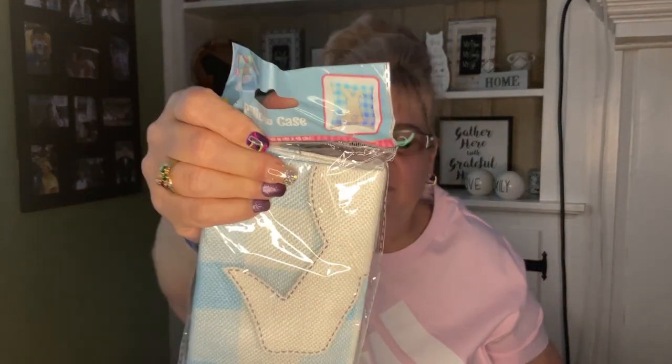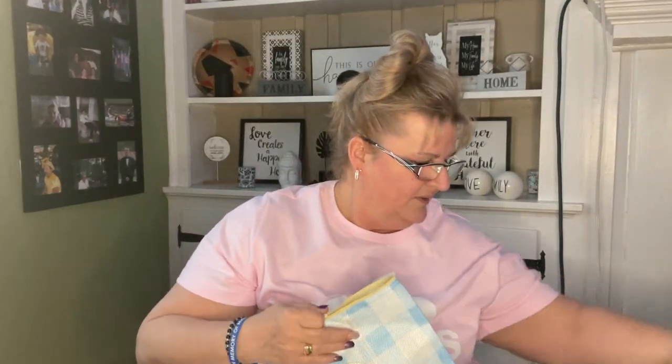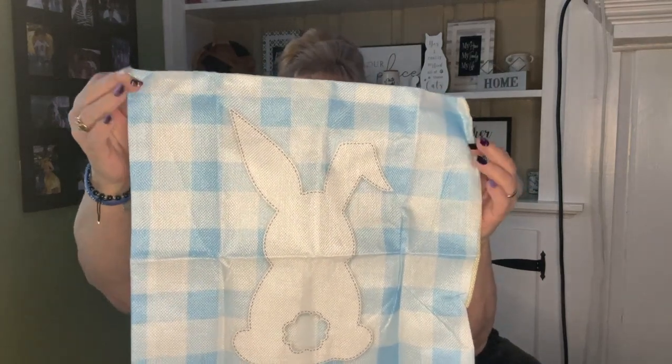Guys, I'm so excited — I found Easter pillowcases! Do you remember the ones we had for Christmas? I'm taking them out of the package — I was almost screaming when I saw these. I didn't know Easter ones were going to come out. I just bought pillows, so I need to get a pillow that fits in here. Look how cute this is — I'm going to put the pillow inside so we can see what it looks like nice and fluffy.